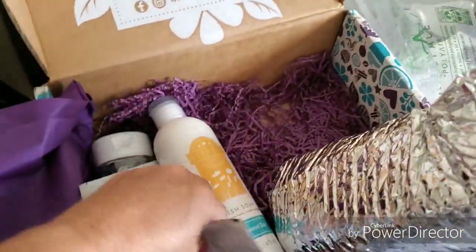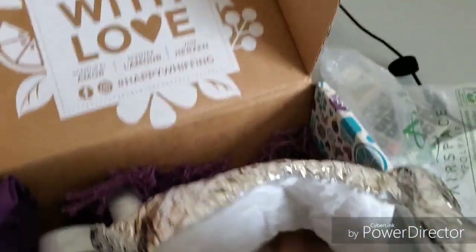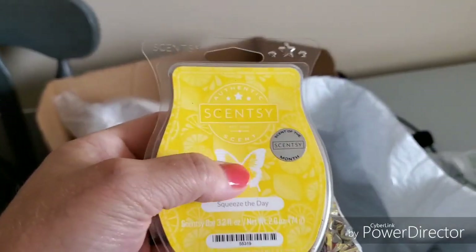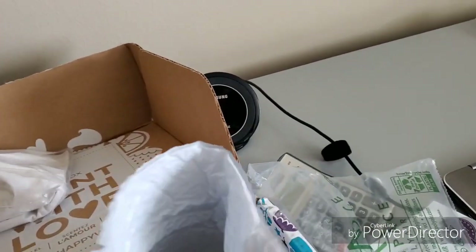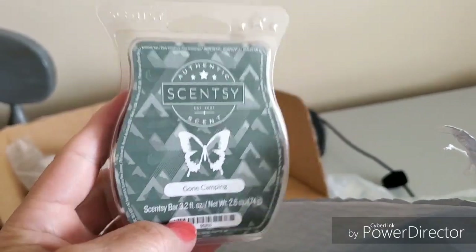Laundry liquid to try in the laundry — we'll have to try that. I'm going to set this down — Purple Haze. Okay, that's the ice pack. Let's see what the scents are. Squeeze the Day, which is the scent of the month for June. The warmer for the month looks like a pitcher of lemonade — it's really cute. And let's see what the other one is — Gone Camping.